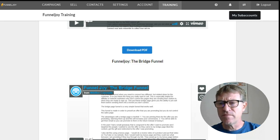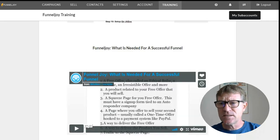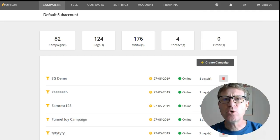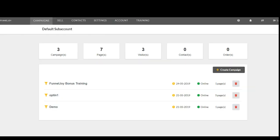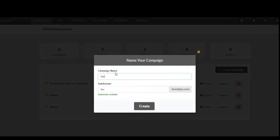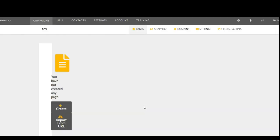Subaccounts — this is if you have the agency access. If you have the agency access, you can create subaccounts and then this area here will be cleaner. Instead of having the 81 campaigns, you can create subaccounts and use different campaigns here. Now let's have a look at how we can create a campaign the easy way. When you come to your campaigns dashboard after you log in, you find the create campaign button. You click on that. You have to name your campaign — I'm going to name my campaign Fox and then create it.